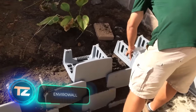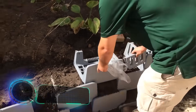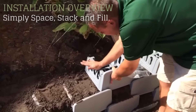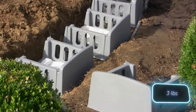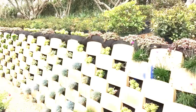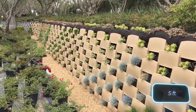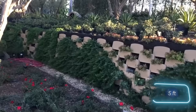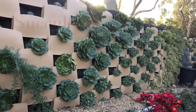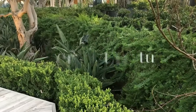Now that we've mentioned the Hanging Gardens of Babylon, it's a good time to show you EnviroWall. These polymer blocks allow you to build walls that will grow into something beautiful. A standard block weighs 1.3 kilograms and can be carried by hand like in ancient times. Modern architects can use them to build walls up to 1.5 meters high. A set of 10 blocks is enough for about a square meter and costs $150.